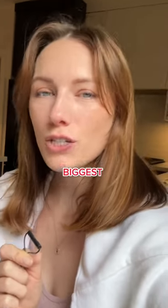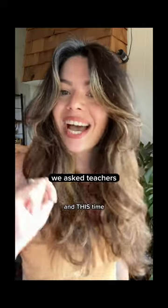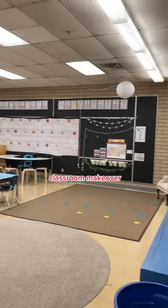This is what we're going to call day zero of our biggest room makeover challenge yet. A few months ago in this video, we asked teachers to submit applications for a classroom makeover.